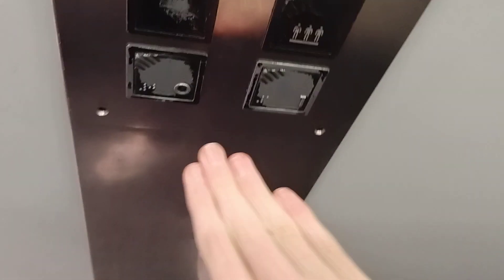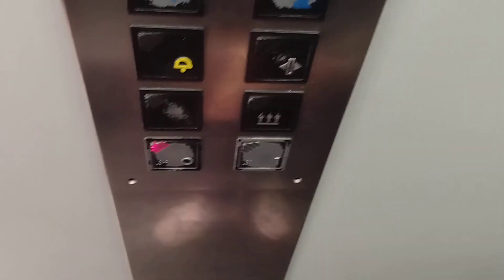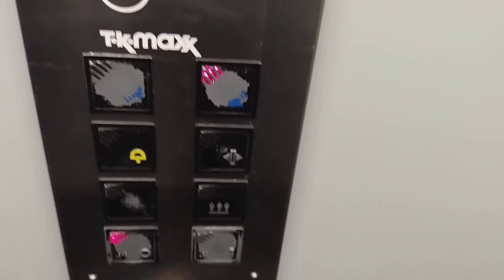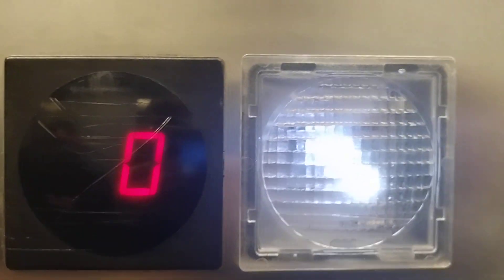Here we are at one. We're going to go down to G. Here at G. We're going to go back up to one.